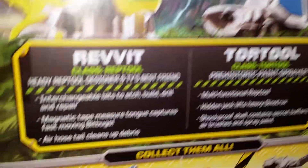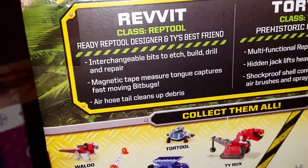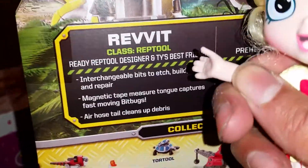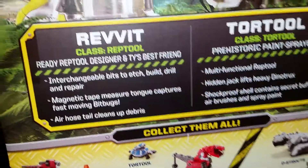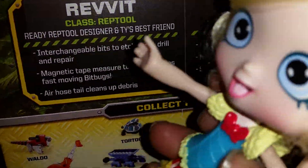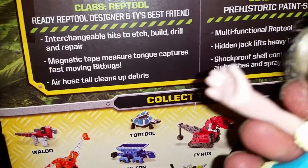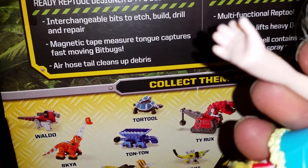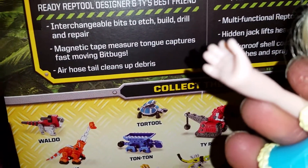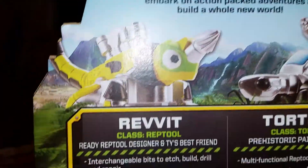It's so super duper cool! And look here — on Revit, it says that he is Revit class Reptool, ready Reptool designer, and Ty's best friend. And here it says interchangeable bits to edge, build, drill, and repair. Magnetic tape measure tongue captures fast moving bit bugs.